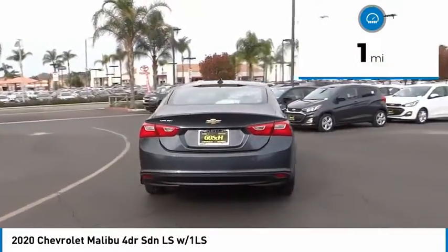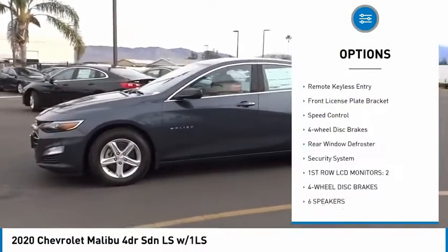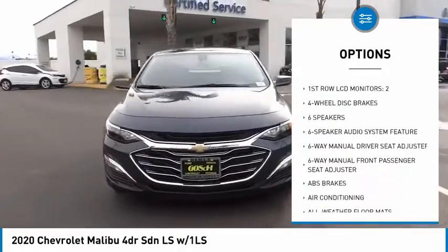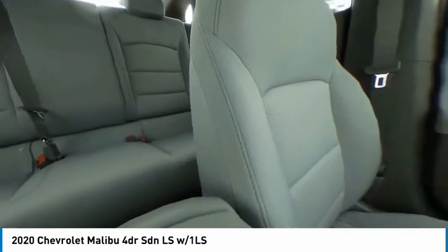This vehicle has less than 100 miles. Here are some of this vehicle's great options: electronic stability control, alloy wheels, brake assist, traction control, remote keyless entry, front license plate bracket, speed control, four-wheel disc brakes, rear window defroster, security system.